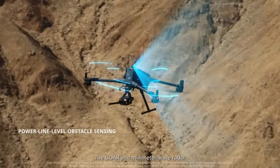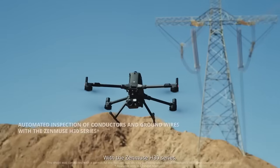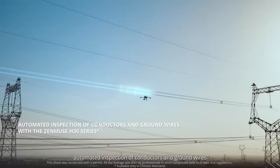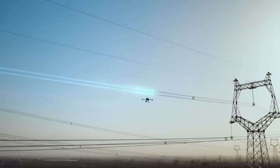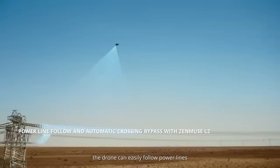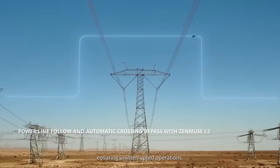The LiDAR and millimeter-wave radar enable powerline-level obstacle sensing. With the Zenmuse H30 series, automated inspection of conductors and ground wires streamlines operations. Paired with the Zenmuse L2, the drone can easily follow power lines and automatically bypass crossing lines, ensuring uninterrupted operations.